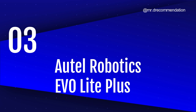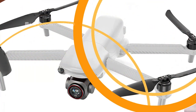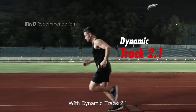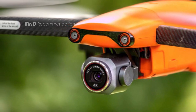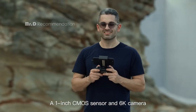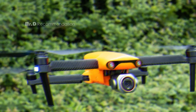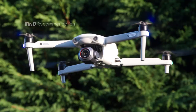Number 3: Autel Robotics EVO Lite Plus. This camera drone is the perfect tool for anyone looking to explore the world from a new perspective. With its 4K HD video capture resolution, your aerial footage will look stunning, and with Wi-Fi connectivity, you can easily share your creations. The EVO Lite Plus is equipped with a 1-inch CMOS image sensor and Autel's intelligent moonlight algorithm, which allows you to capture sharp and vivid details even in low-light conditions — ideal for nighttime photography. The adjustable aperture, from f/2.8 to f/11, gives you full control over your exposure and depth of field.